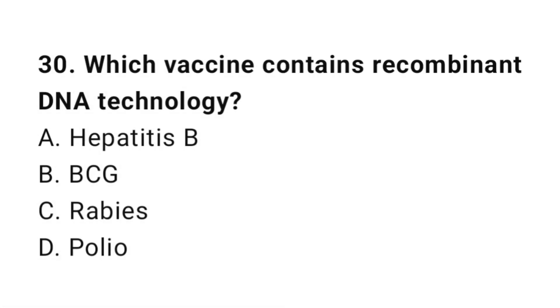Question number 30. Which vaccine contains recombinant DNA technology? The right answer is A: Hepatitis B.